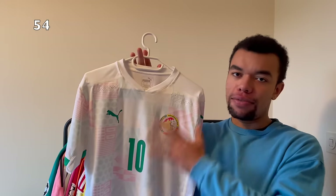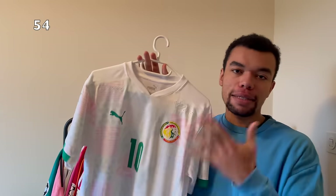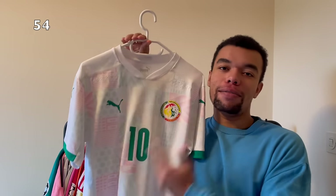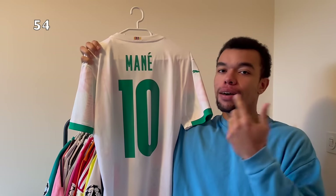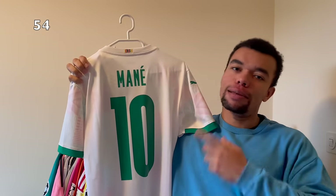Over here I finally got another African shirt - this is the Senegal 2020 home shirt. The pattern on the front is just so clean - we got all sorts of shapes in different colors. The team crest is so dope as well. Number 10 kind of gave it away - of course I got Mané on the back of this beautiful Senegal shirt. One of the best African football players ever, I just had to get a Senegal shirt with Mané. Such a legend.